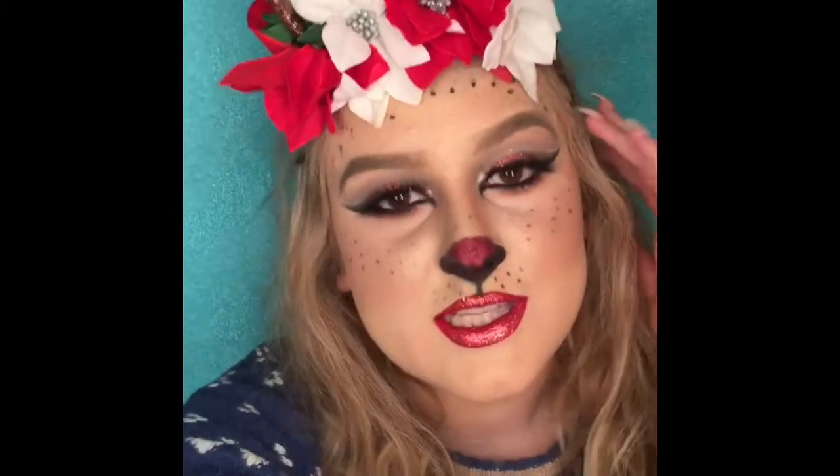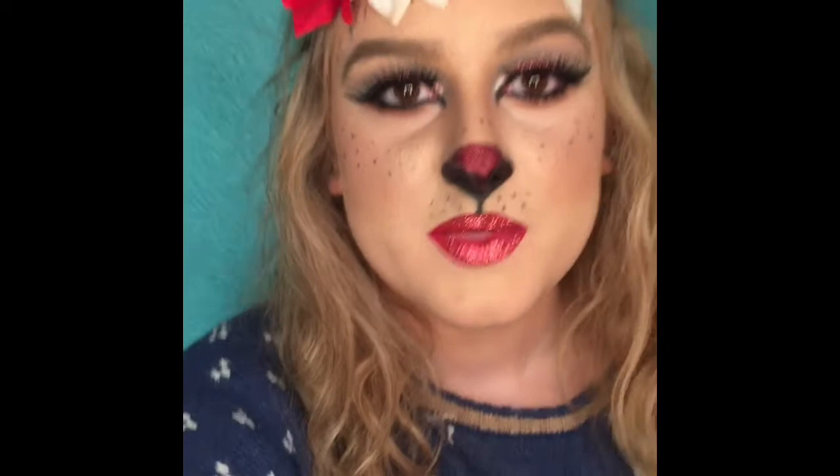Hey guys, so this is the fourth video in my 12 Days of Christmas series. I saw these little antlers at Icing and I thought they were super cute, so they inspired me to do like a Rudolph kind of look. So if you wanna learn how to get this, keep watching.